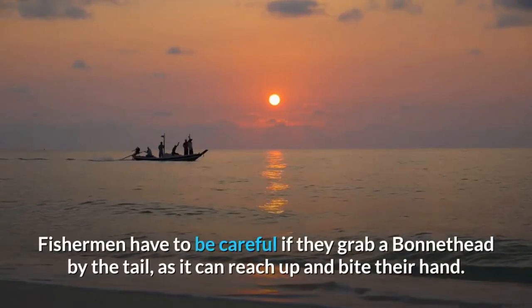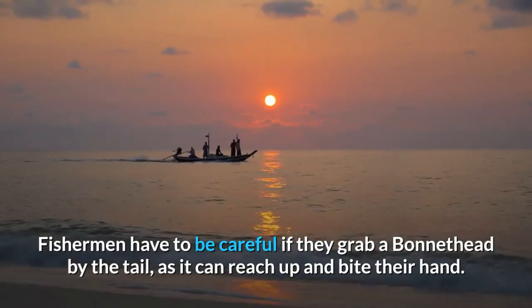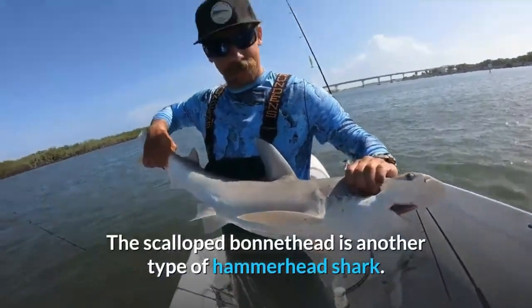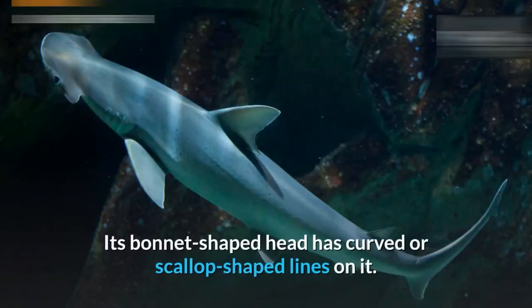Bonnetheads are also called bonnet sharks, bonnet nose sharks, or shovel heads. Fishermen have to be careful if they grab a bonnethead by the tail, as it can reach up and bite their hand. The scallop bonnethead is another type of hammerhead shark — its bonnet-shaped head has curved or scallop-shaped lines on it.